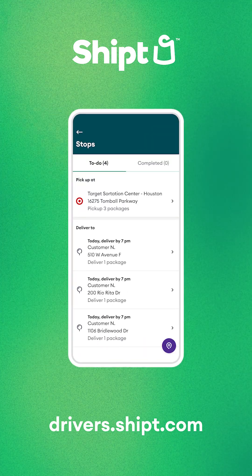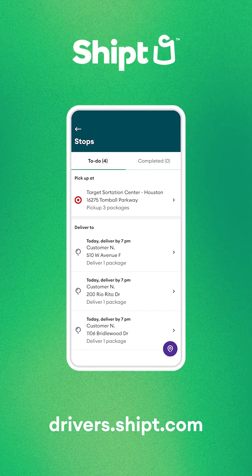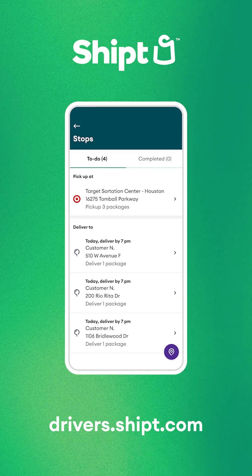To help you, the app will suggest an optimized route for completing the deliveries in order from top to bottom. You can follow it or choose your own order to complete the deliveries. You're the boss, boss!